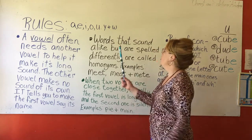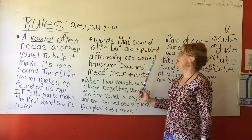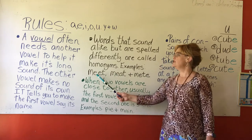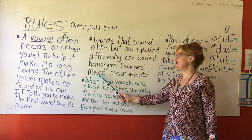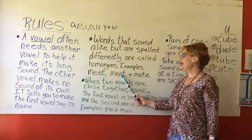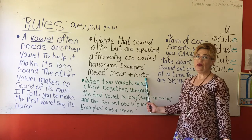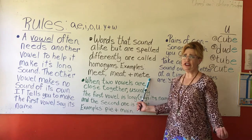Next rule: words that sound alike but are spelled differently are called homophones. Examples: meet, meat, and mete. They all sound the same, but they're spelled differently and have a different meaning. Meet — M-E-E-T — means like if you and I would go meet at the park. M-E-A-T is the type of meat you would eat. Then M-E-T-E is a rather older word, meant for more like a punishment or verdict from a judge in the courthouse.